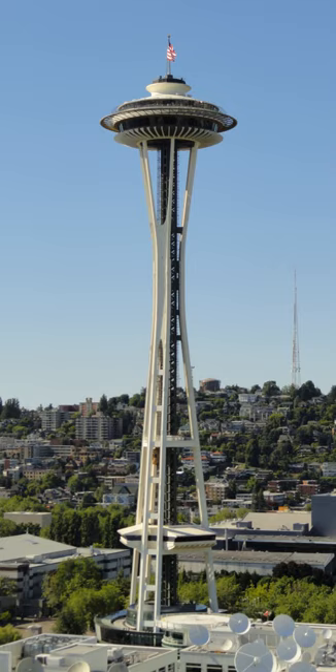It is built to withstand winds of up to 200 mph and earthquakes of up to 9.0 magnitude, as strong as the 1700 Cascadia earthquake.